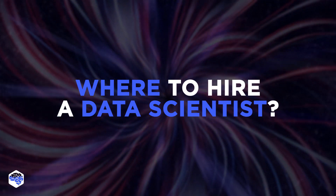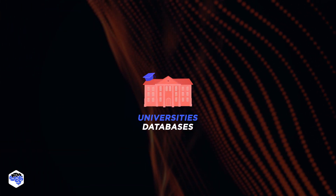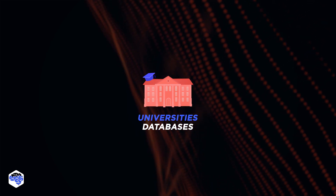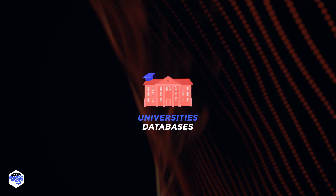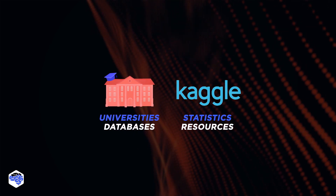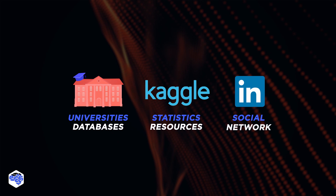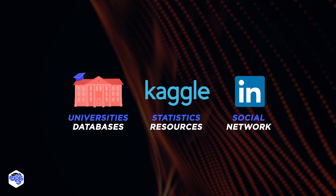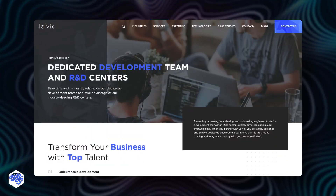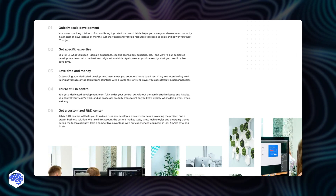Where to hire a data scientist? We'll share a couple of places where you can find good candidates. First, university databases — you can look for graduates with degrees in mathematics, statistics, and engineering who know how to work with large amounts of information. Next, Kaggle and other statistics resources — analyze comments and the community to find your candidate. You can always go to LinkedIn, the most popular resource for searching candidates. And finally, IT staff augmentation companies, such as Jelvix, which provides dedicated teams of developers and data scientists to customers.